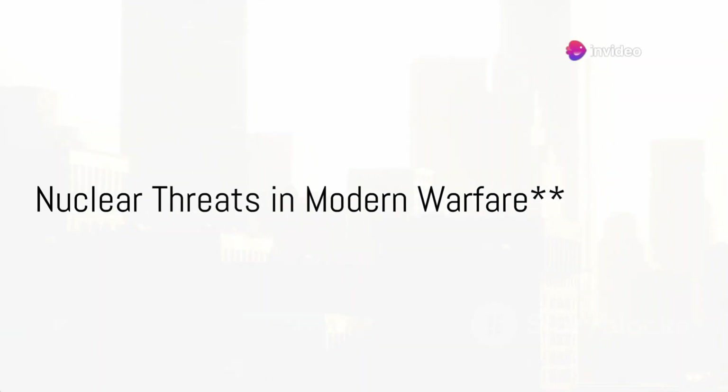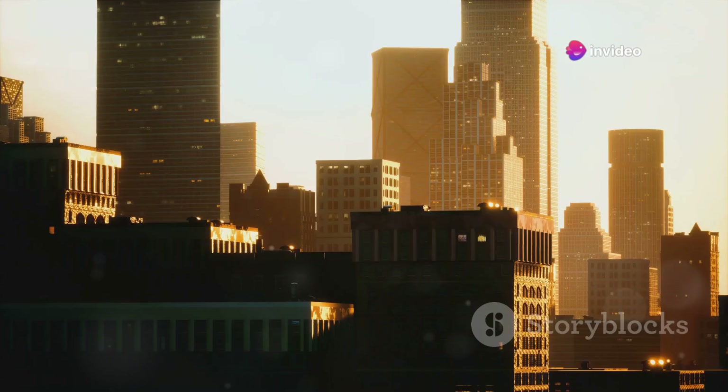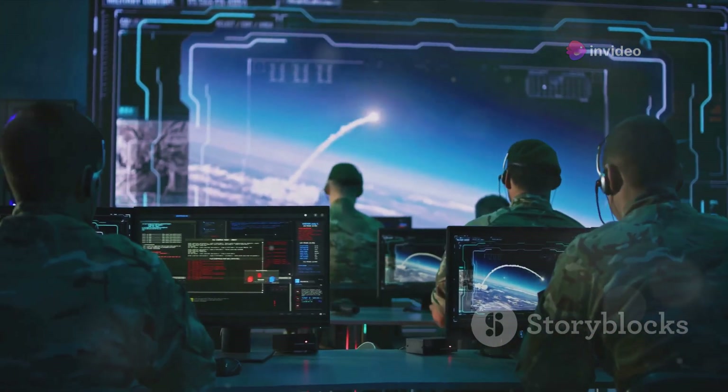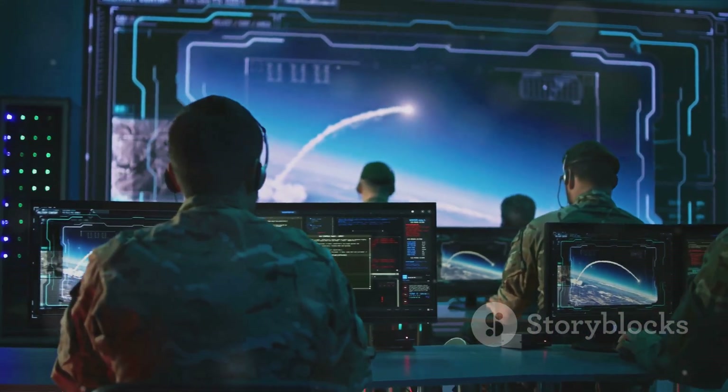Are we truly safe in today's world, or are we just one push of a button away from catastrophe? In the shadowy realms of modern warfare, nuclear threats loom larger than ever.